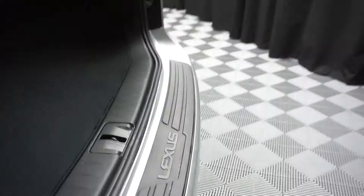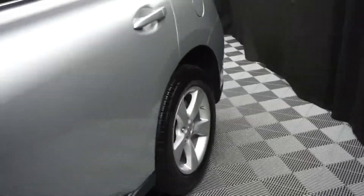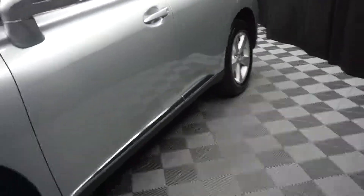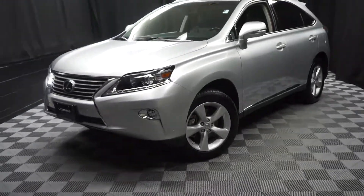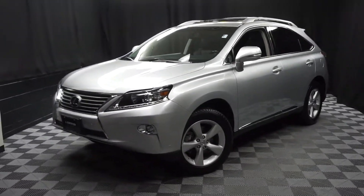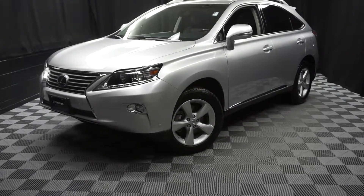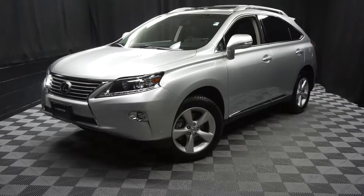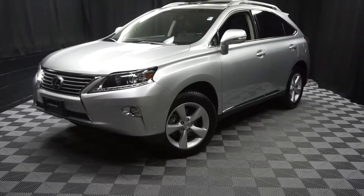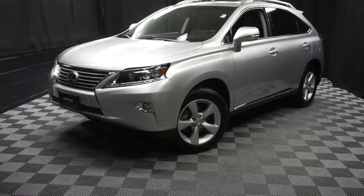It's right here at Lexus of Wilmington. Looking for more information on this '15 RX or any of the other 100-plus vehicles in our pre-owned inventory in our 90,000 square foot pre-owned showroom? When you come here to Lexus of Wilmington, you do your car shopping indoors to avoid the elements — stay warm, stay cool, stay dry. Go to LexusofWilmington.com for more information.